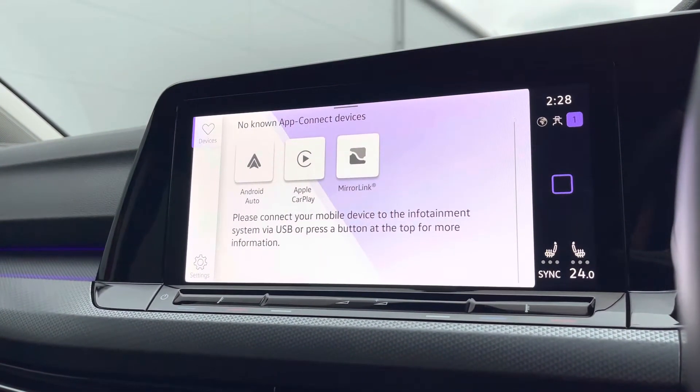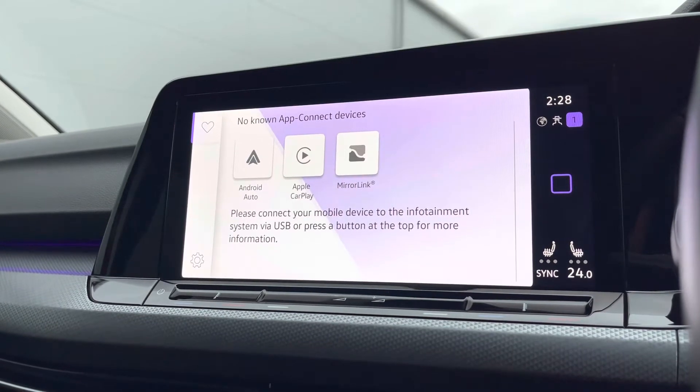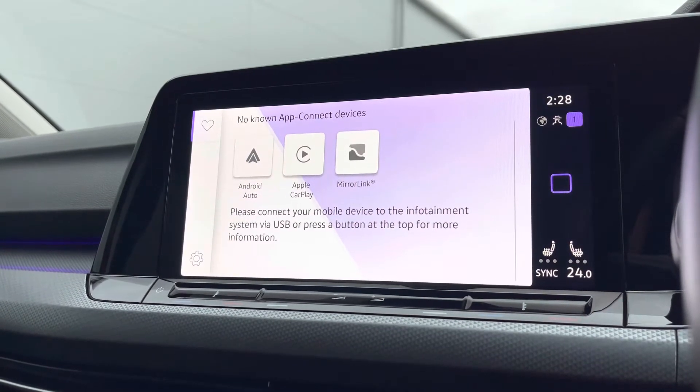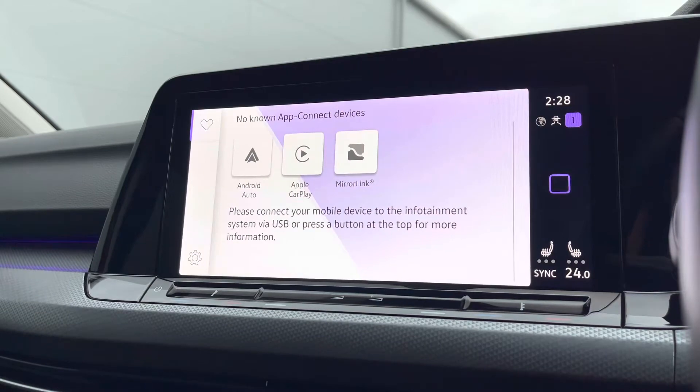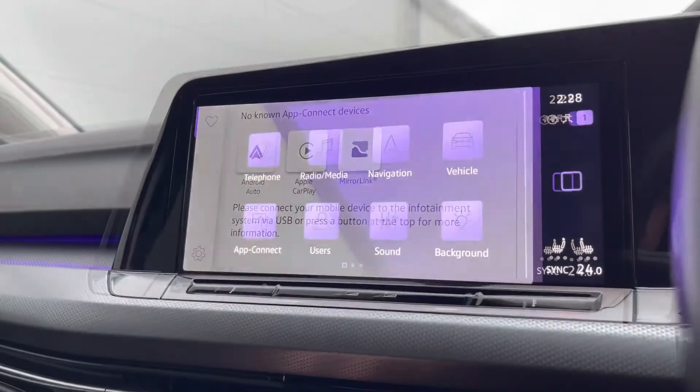In App Connect we get access to Android Auto, Apple CarPlay, and Mirror Link, allowing us to safely display our phone through the car to access driver-safe applications including Spotify, Apple Music, and even Google Maps navigation if preferred, opening up a new perspective to the infotainment screen.